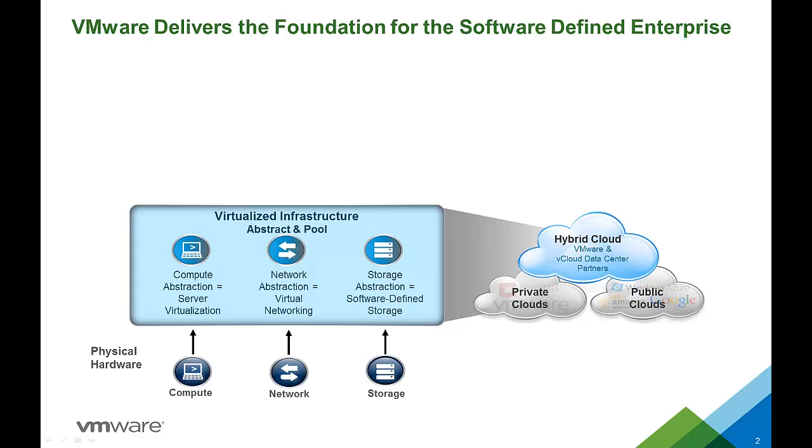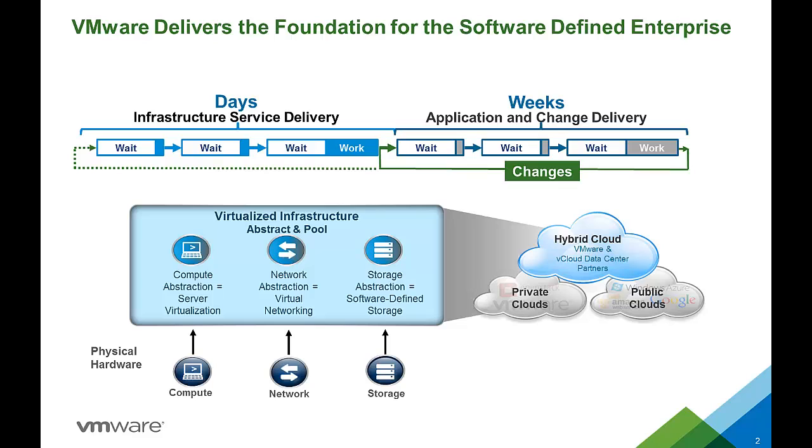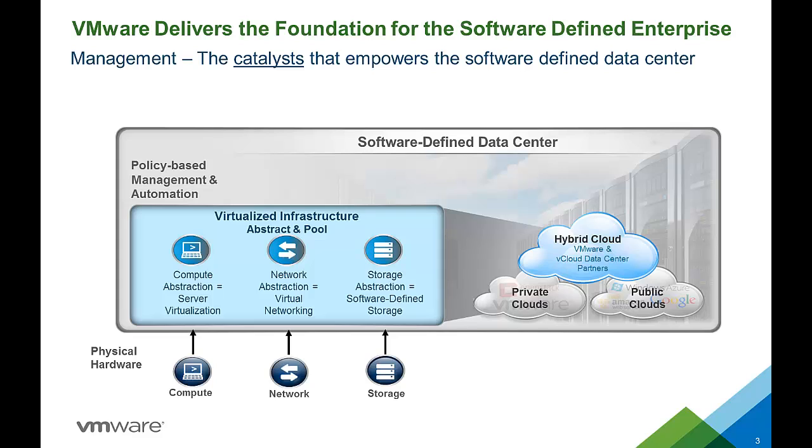However, virtualizing all aspects of your infrastructure by itself will not provide the desired efficiency improvements if your infrastructure and applications are still being delivered by siloed manual processes that take days and weeks to deliver the services your business needed yesterday.